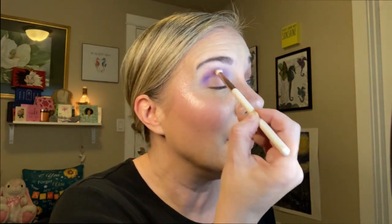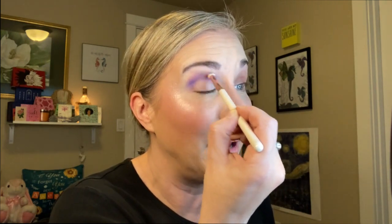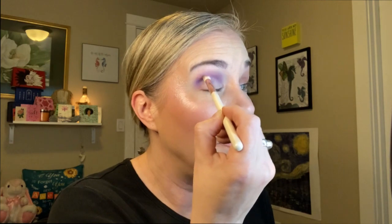Feel free to correct me in the comments if you know more about that! This matte is very nice — it's very nicely pigmented, blending out nicely, pretty true to pan, not a lot of kickup. I don't know, I really like it — it's beautiful. Yay, winning so far!